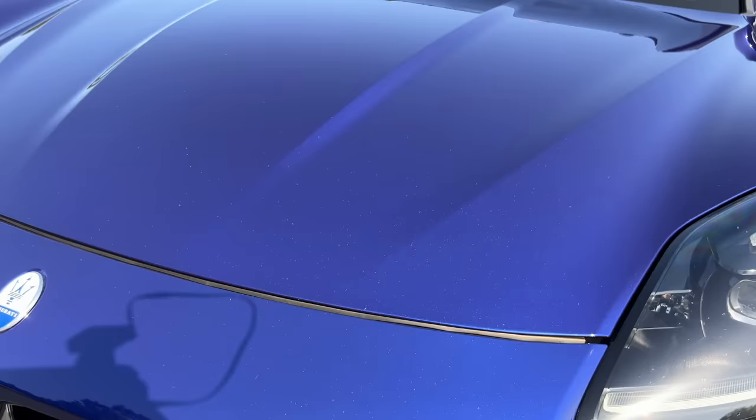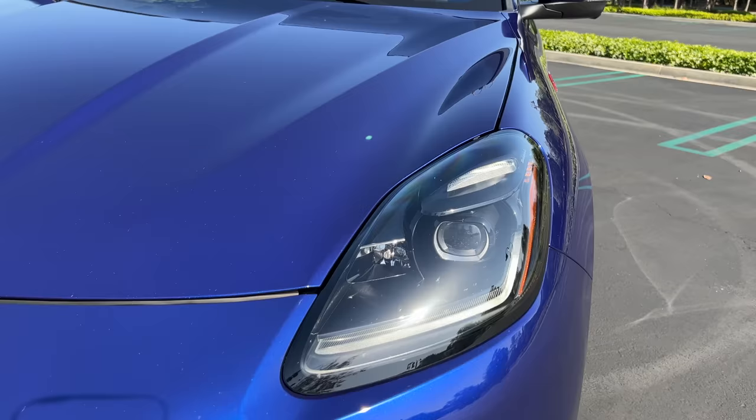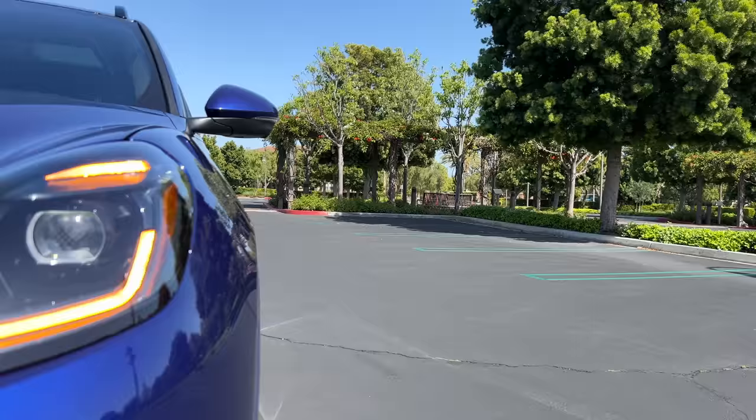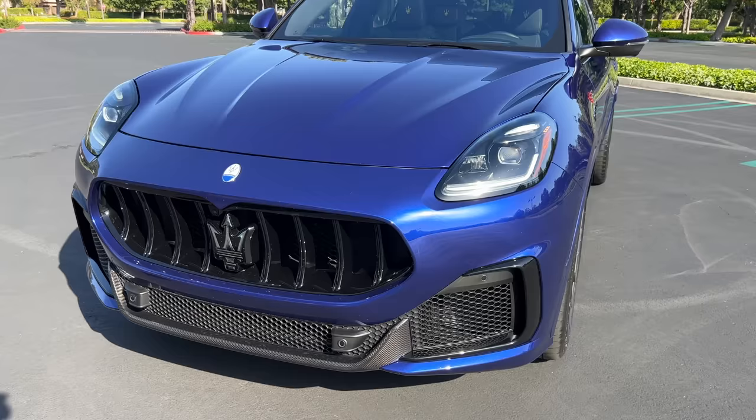This one is painted in Blu Intenso — intense blue — with metallic flake on the paint surface and a rich color. This model has the optional full matrix LED headlights with LED daytime running lights and turn signals. What's interesting about this headlight housing is that it's kind of tall as a proportion of the face, so it makes the vehicle seem almost bug-eyed to me.